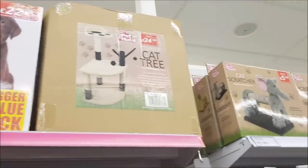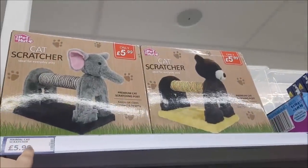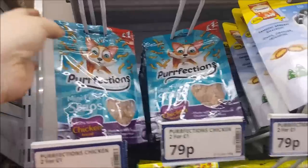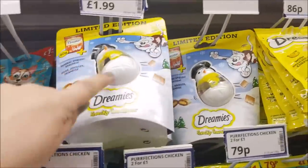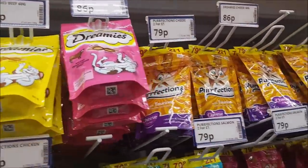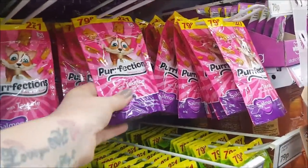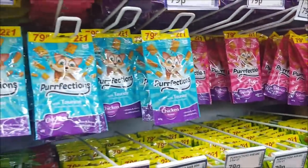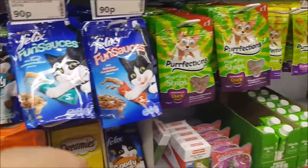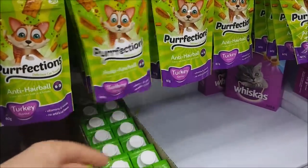There are puppy training pads at the top, cat trees and scratch posts — scratchers for £5.99. We've got some cat bits and pieces, a few Christmas things in — imagine that's leftover from last year. These are little treats, 79p or two for a pound, and they've got all sorts of different types including Felix-style ones, anti-hairball turkey treats.